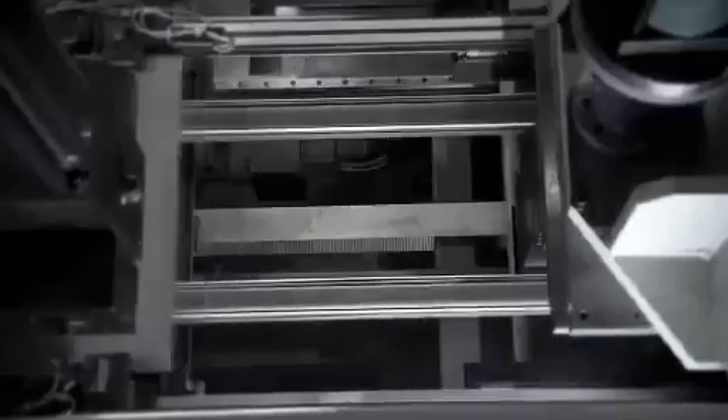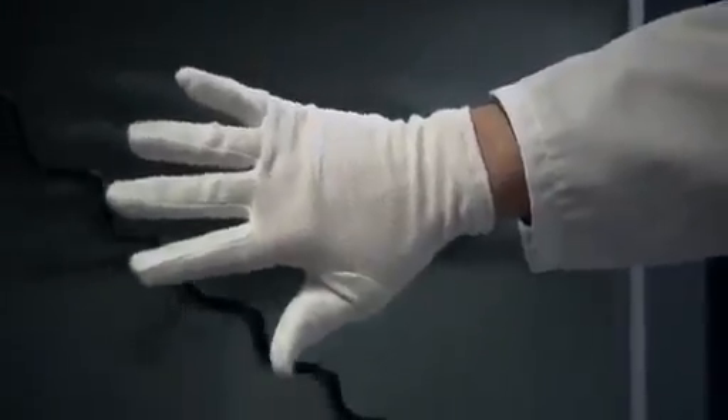Liebherr has a long history of eco-consciousness. When selecting materials and throughout the production process, our focus is on quality, environmental compatibility, and sustainability.